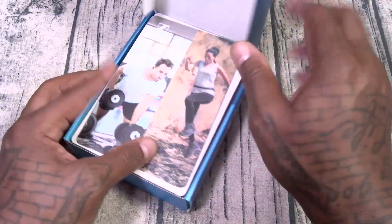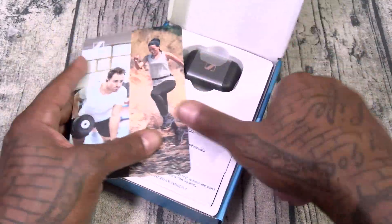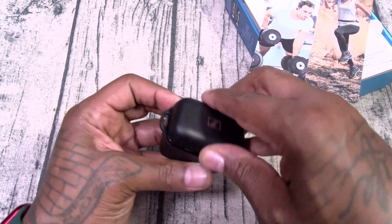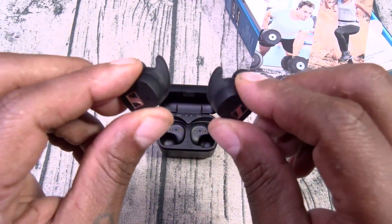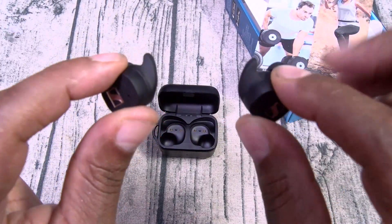Y'all know how I feel about Sennheiser headphones — these should be no different. They kind of look like the CX Plus, similar style case. But these actually have the little wingtips, and wingtips are important for when you're working out. Let me pair these up and we'll do a little sound test.